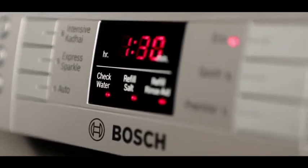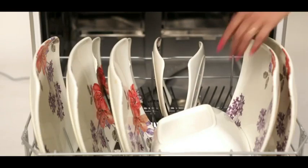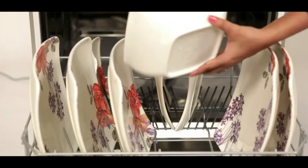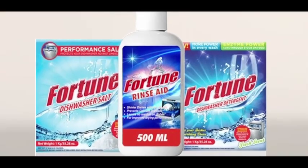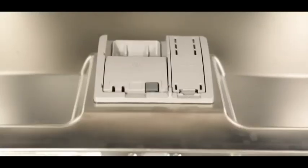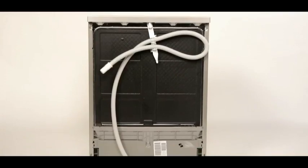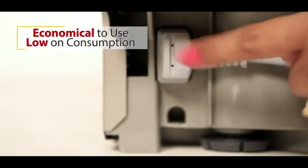Bosch designs an intelligent load sensor that detects the amount of dirt on the utensils as well as the number of utensils, and accordingly uses the optimal amount of water to finish the cycle. A built-in dosage assist ensures uniform distribution of detergent for absolutely clean utensils, enabling effective savings on your bills by using very little electricity per wash.